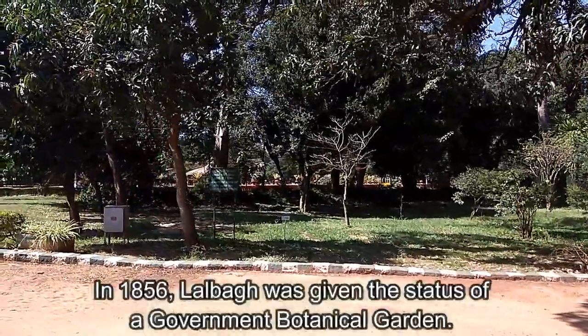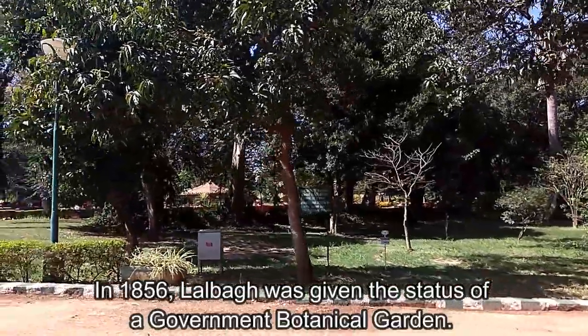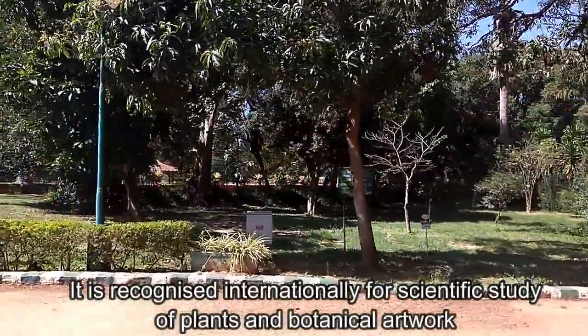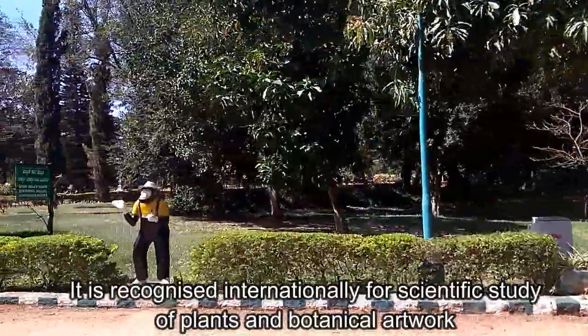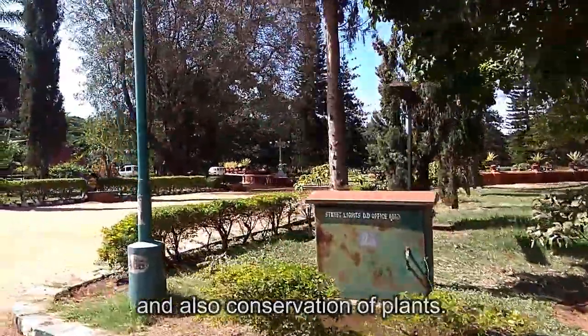In 1856, Lalbagh was given the status of a government botanical garden. It is recognized internationally for scientific study of plants, botanical artwork, and conservation of plants.